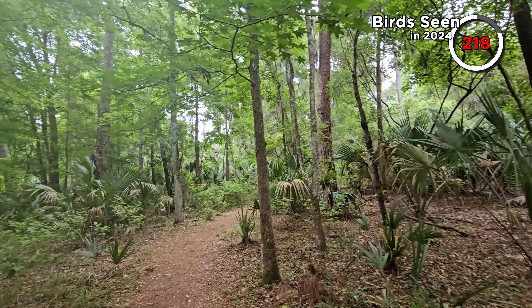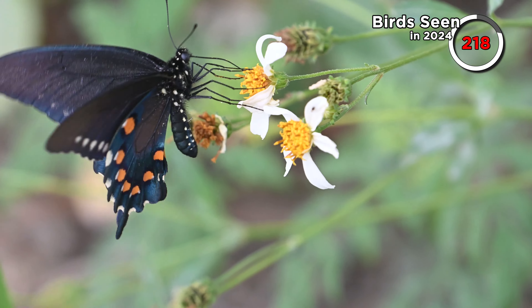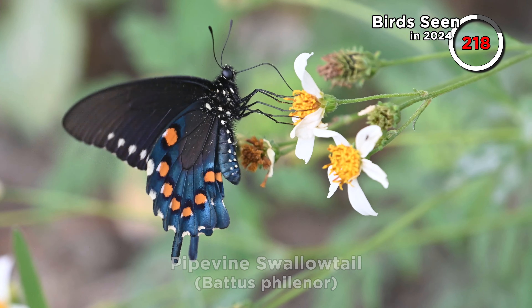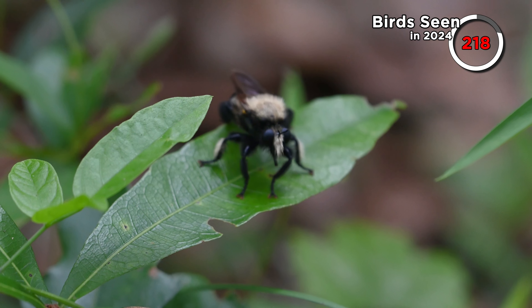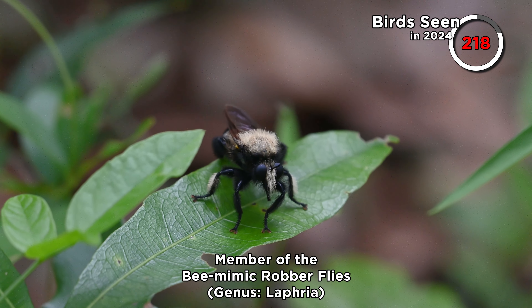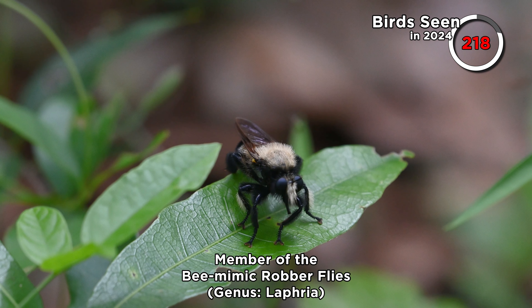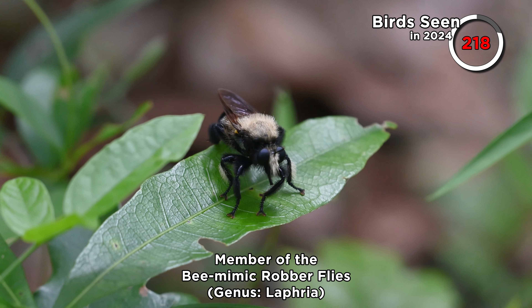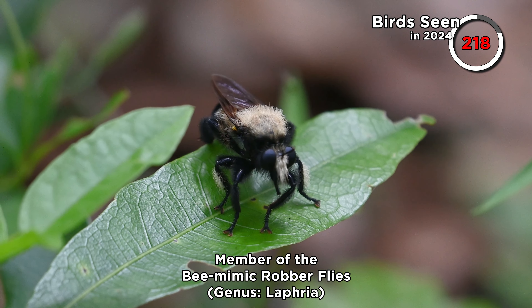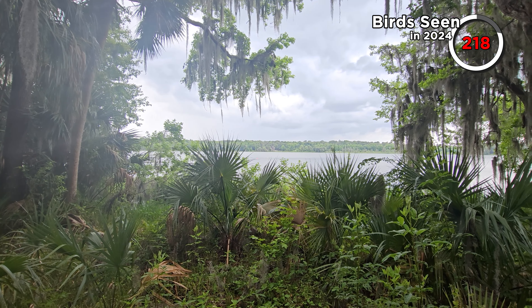We walked some more trail and saw a couple of cool insects. A beautiful pipevine swallowtail butterfly — fairly common in most of the US but rarely venturing too far into Canada. And this may look like a bee but it's actually a type of robberfly, a member of the Laphria genus — the bee mimic robberflies. You can see why it looks just like a bee. We took a brief pause near a lake before leaving.